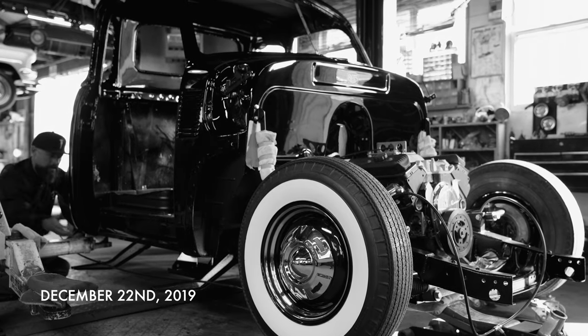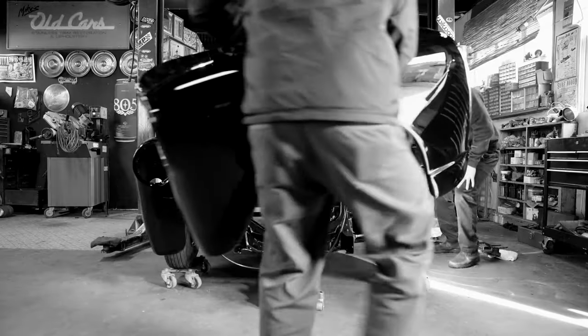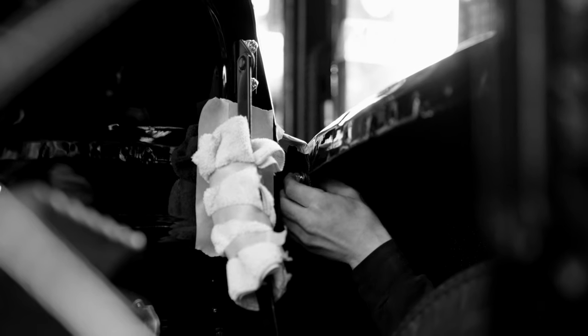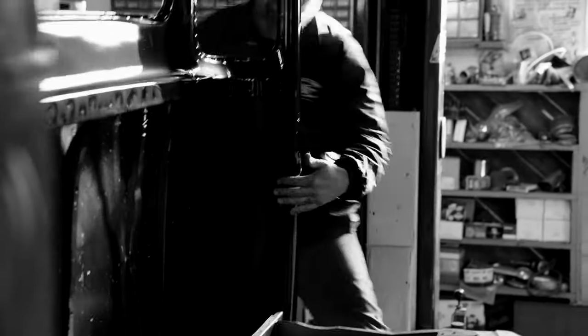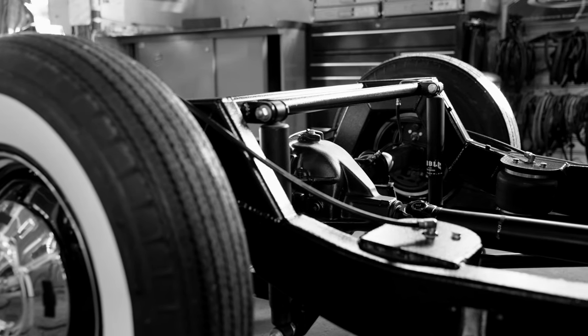A couple of months from the beginning stages of this build, we've mocked up the whole body and made sure that all the metal gaps, door gaps, hood hinges, and everything lines up really nicely. It's been sandblasted and epoxy primered. The rear differential's been completely rebuilt with new brakes, new bearings, new gears.